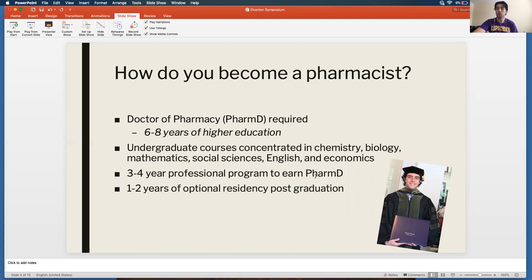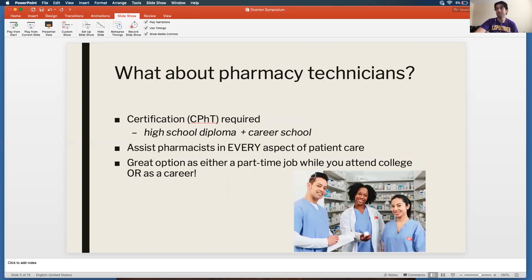It's a high-reward career — I get to help people have healthier lives every day, and that's ultimately what pharmacists do. You might be thinking that much school doesn't sound appealing — what about pharmacy technicians? Pharmacy technicians require a high school diploma plus a career or vocational school and a certification exam — the CPhT — and they assist pharmacists in every aspect of patient care you could possibly think of, from the dispensing process to adherence support to managing patients seeing us for different disease states and appointments.